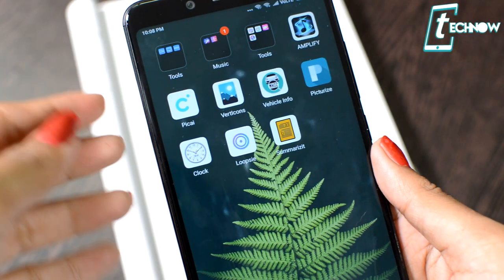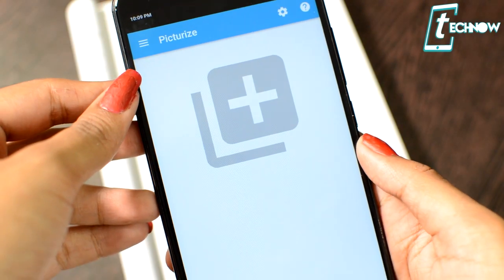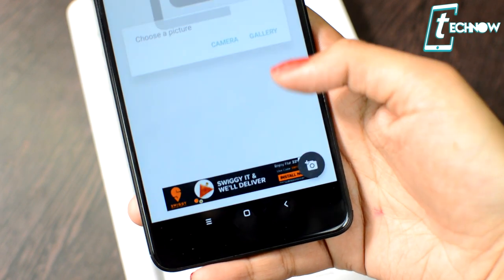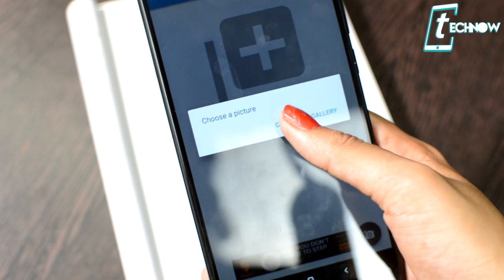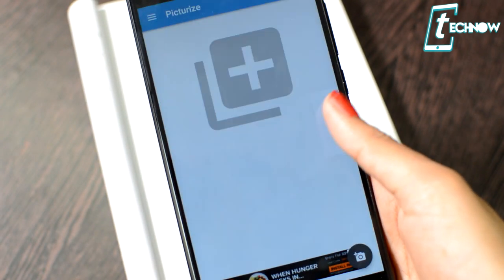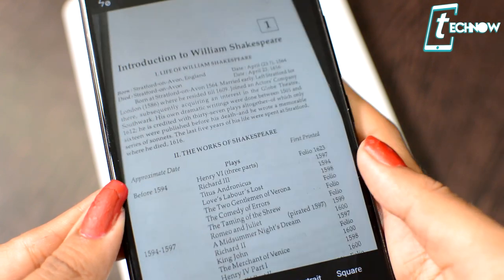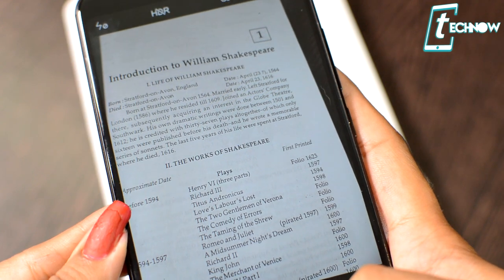The next application is very useful for students — it's named Picturize, an auto note taker. If you've missed any class and need to take a lot of notes but don't have time to photocopy or print them, you can use this application. Picturize can take notes for you on virtually anything, and it even creates paragraphs and bullet points for you, all in seconds.